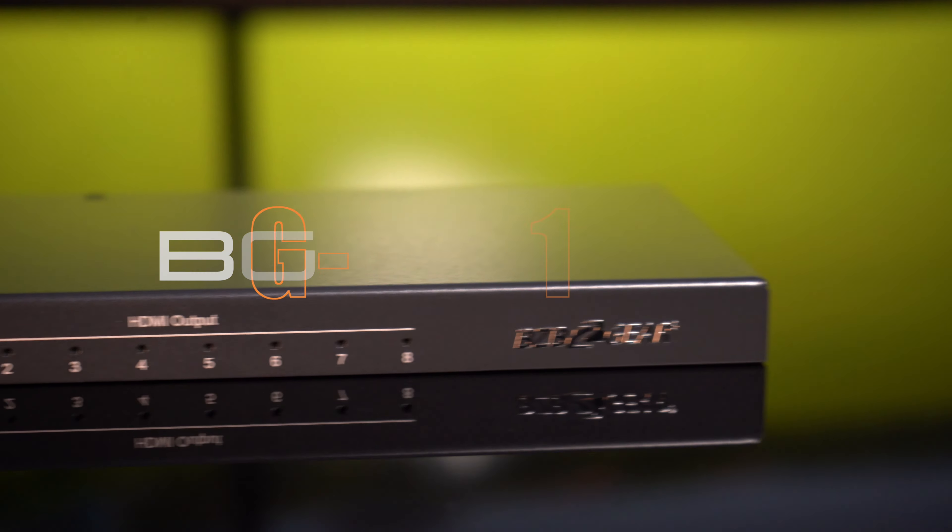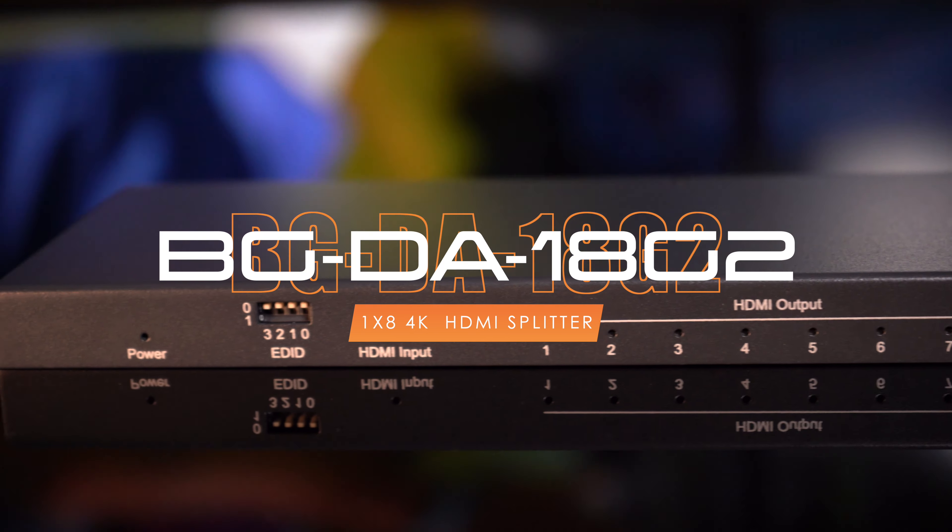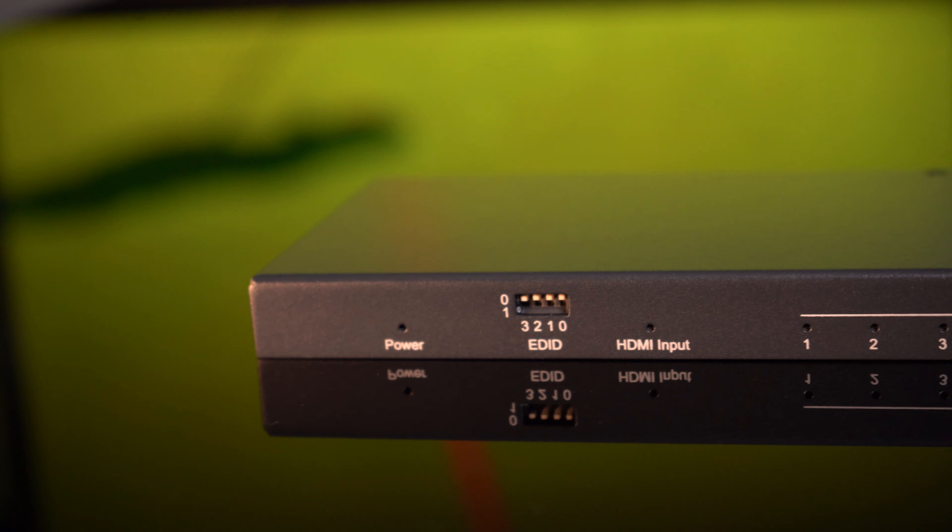Thanks for tuning in to BZB TV. My name is Florante. Introducing the BGDA18G2 HDMI Splitter, your gateway to a world of unparalleled visual and audio experiences.